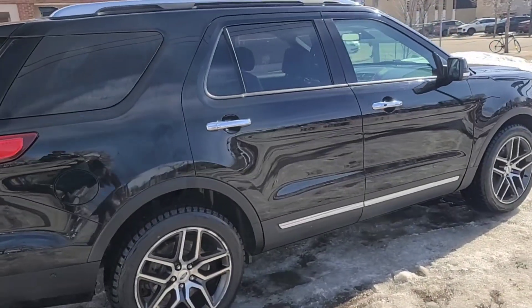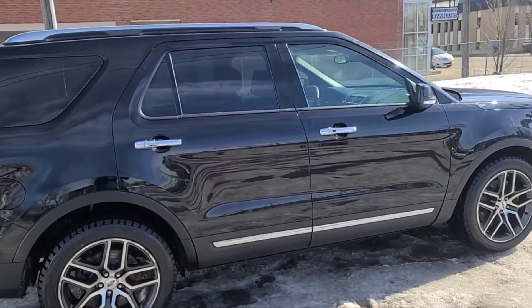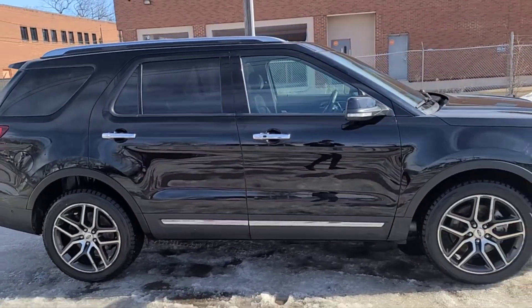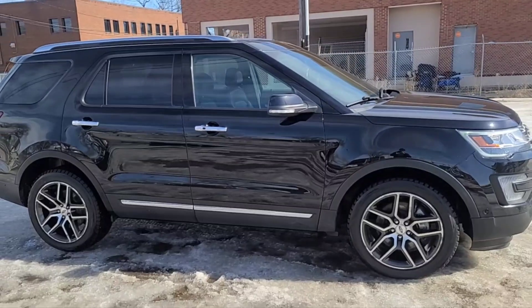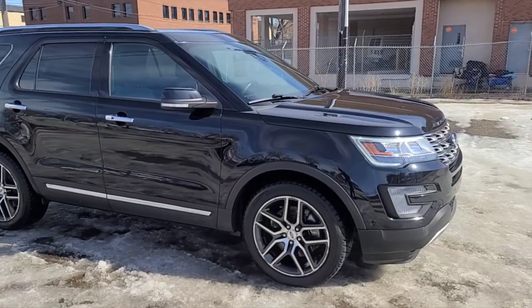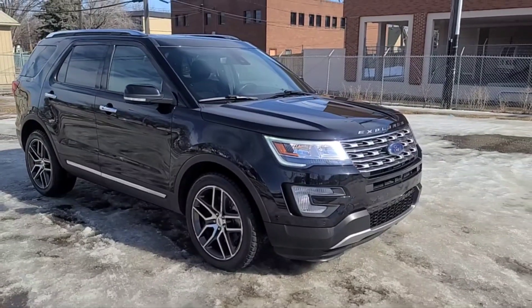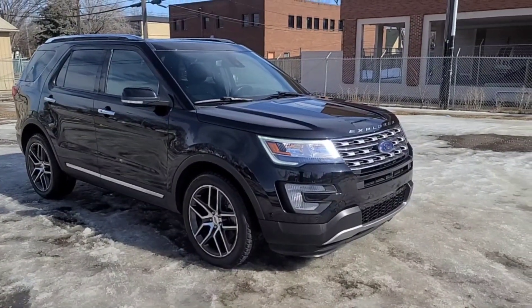Obviously we can't cover every detail about this Explorer, but if you'd like to know more information you can check it out at waterlooford.com or come stop by the dealership and check this vehicle out in person. In the meantime you can stay up to date by checking us out on social media — if you gave us a follow it would be greatly appreciated.